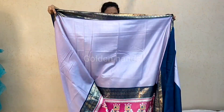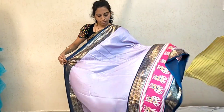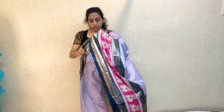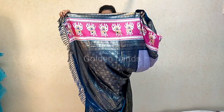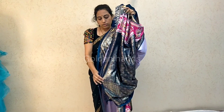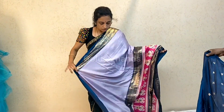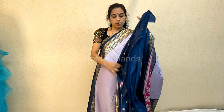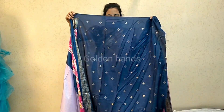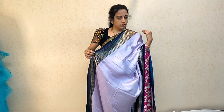Dola silk saree with patola designs. Price is 750. In the border area, plain part. It is shiny — foil print. The pallu has a heavy border. Blouse is contrast. Booties in foil print. Price is 750.